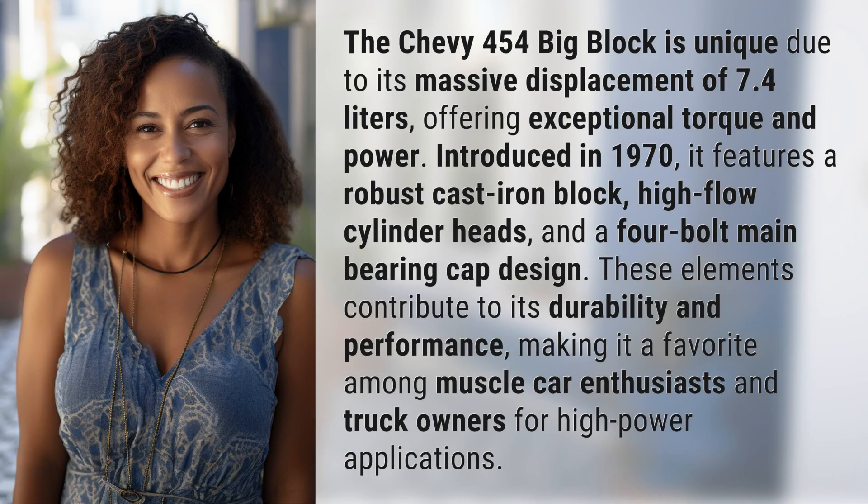The Chevy 454 Big Block is unique due to its massive displacement of 7.4 liters, offering exceptional torque and power. Introduced in 1970, it features a robust cast iron block, high-flow cylinder heads, and a 4-bolt main bearing cap design. These elements contribute to its durability and performance, making it a favorite among muscle car enthusiasts and truck owners for high-power applications.